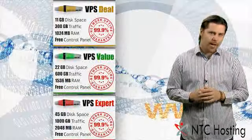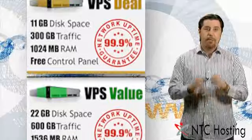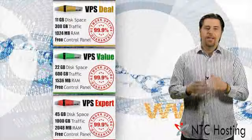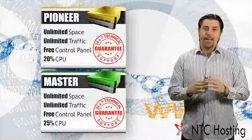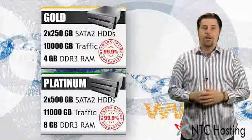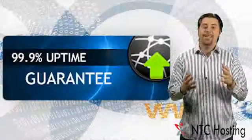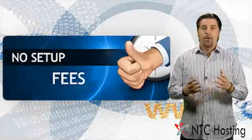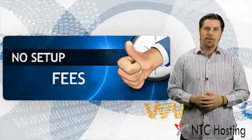Do you have growing online demands? Pay attention! Because we have added a special selection of advanced hosting solutions, like VPS plans, semi-dedicated, and even dedicated servers. All of them have an amazing 99.9% network uptime guarantee, with no setup fees or activation charges.